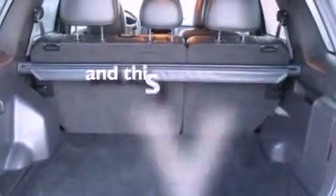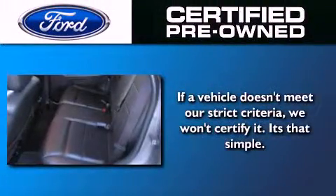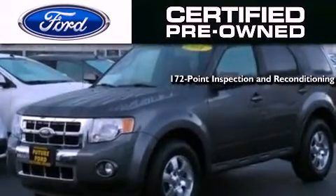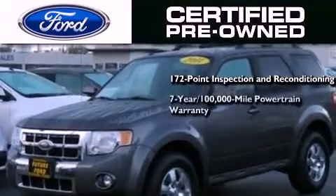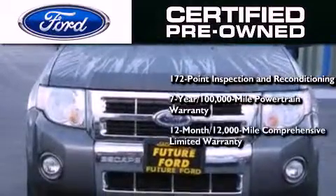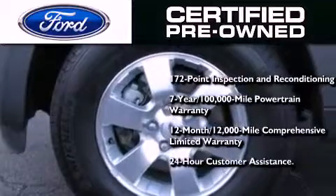This vehicle has fewer than 33,000 miles on the odometer. The Ford pre-owned certification includes a 169-point inspection and reconditioning process, a seven-year, 100,000-mile powertrain limited warranty, a 12-month, 12,000-mile comprehensive limited warranty, plus Ford Motor Company's 24-hour roadside assistance program.